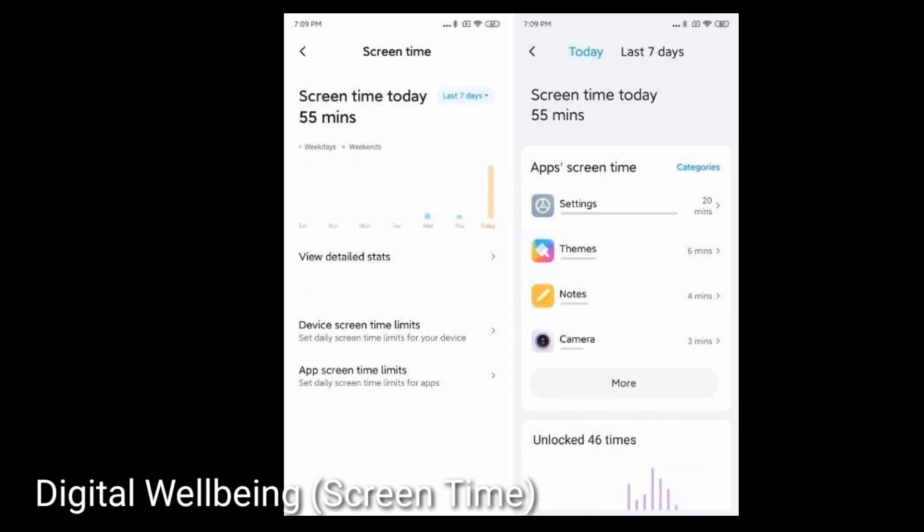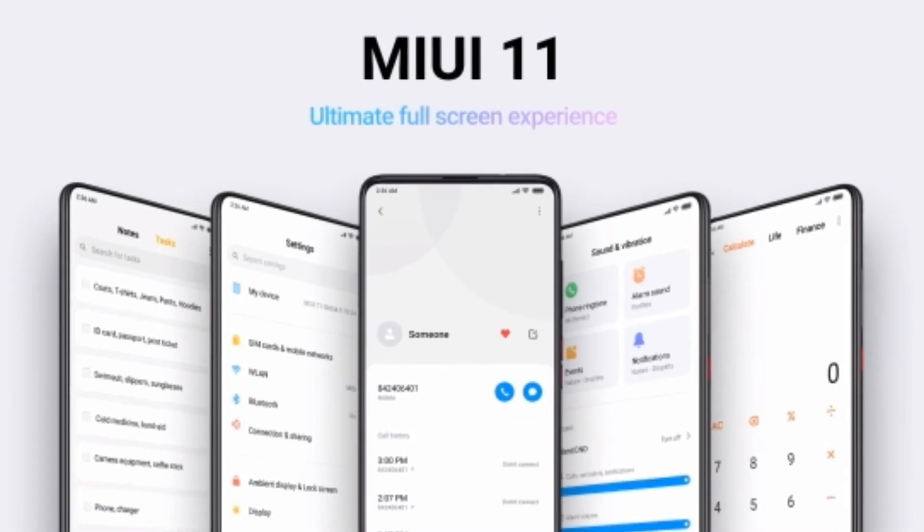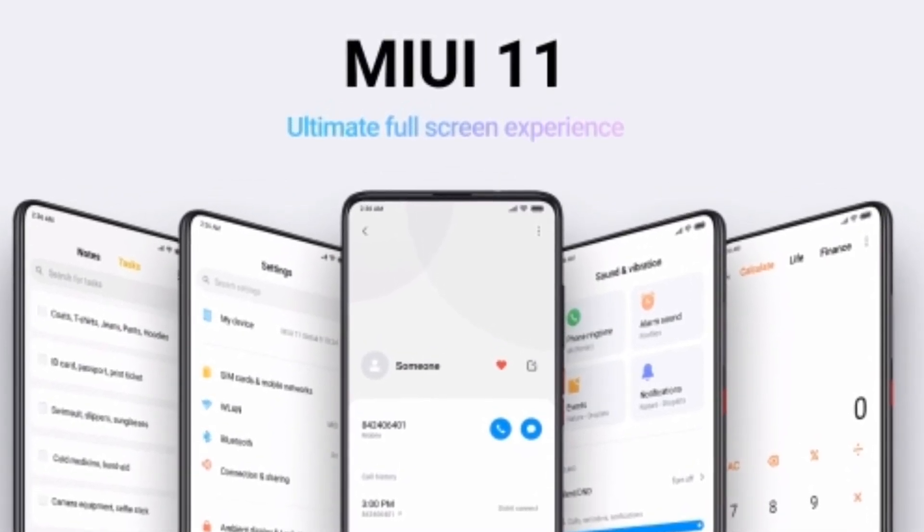So guys, this was the 15 useful features of MIUI 11. If you want to know if your device is eligible, you'll have to wait until this version comes to your device. Thanks for watching — those were 15 new and useful features of Xiaomi MIUI 11.